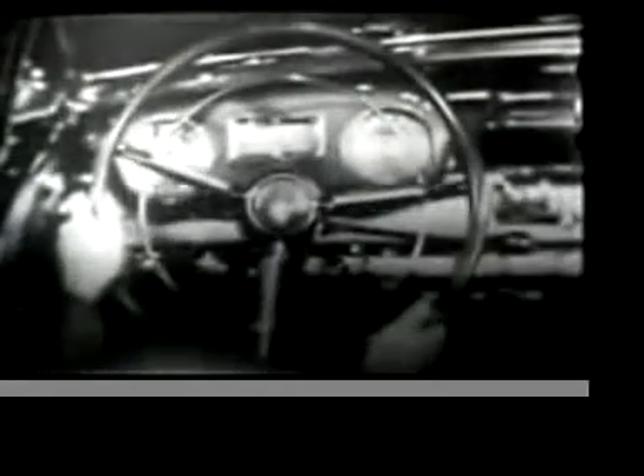Ladies and gentlemen, that is the show. I do want you to visit your Lincoln and Mercury dealer. Have you had a good time? We'll find the dealer's room and we'll have a good time. And when you call, be sure to ask for the full story on these two great 1949 automobiles — the 1949 Mercury.